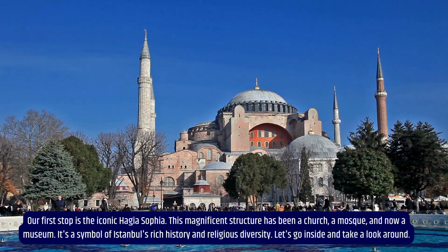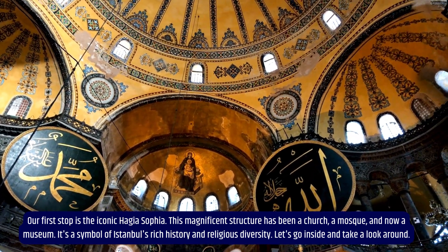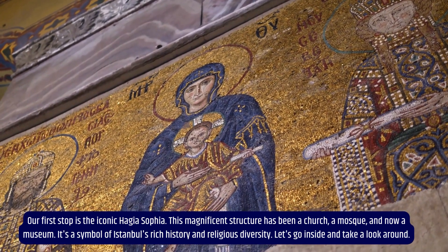Our first stop is the iconic Hagia Sophia. This magnificent structure has been a church, a mosque, and now a museum. It's a symbol of Istanbul's rich history and religious diversity.